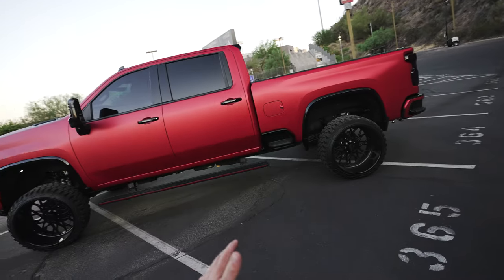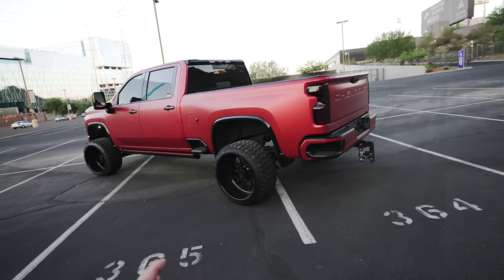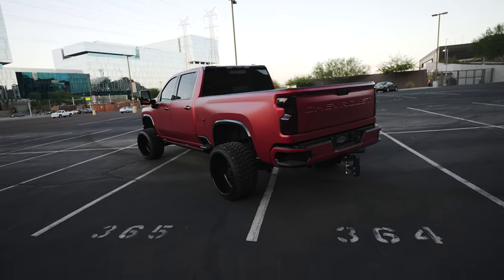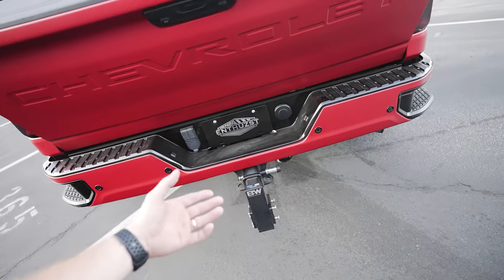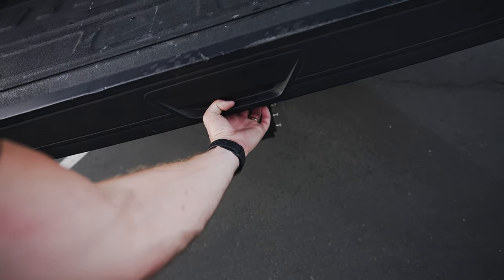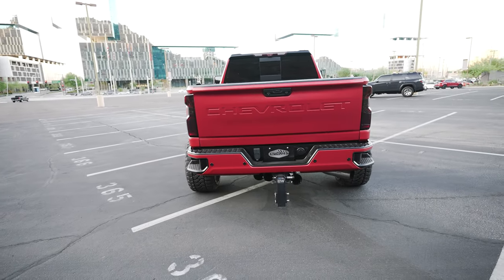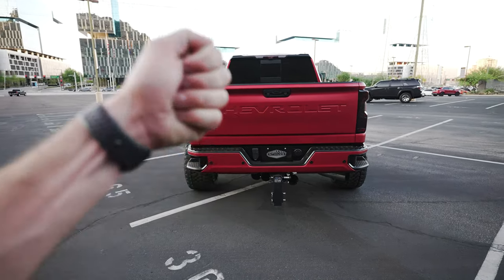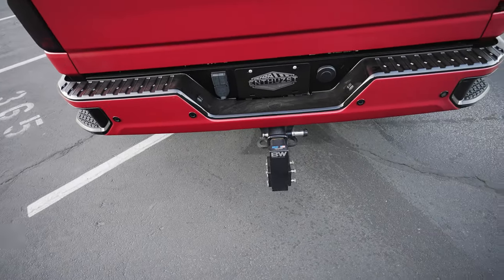Anybody can Google what's on these trucks from the very beginning, but what makes Lucifer, aka DDG39, so unique? I did want to show you guys a really cool feature — these trucks have an auto down tailgate and an automatic raised tailgate. You can control that from the key fob as well, which is extremely cool. Plus this one also has a really nice B&W stow and go hitch.